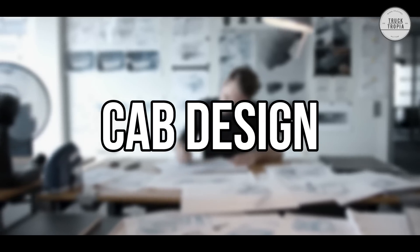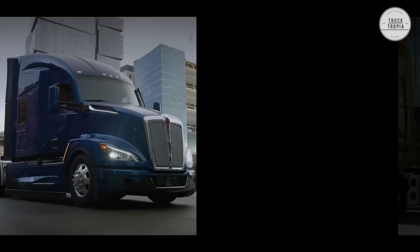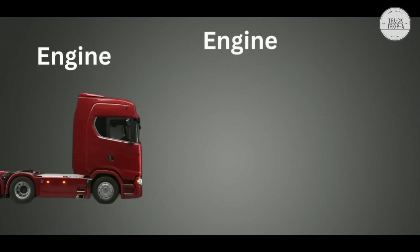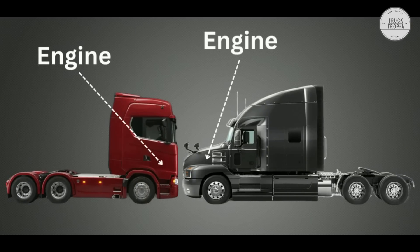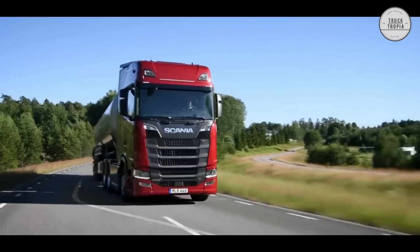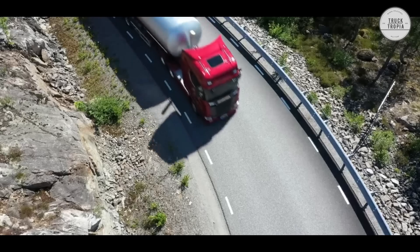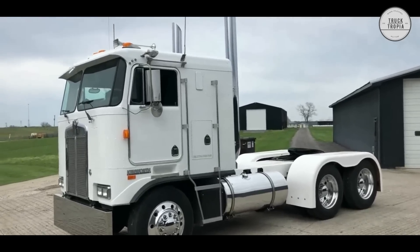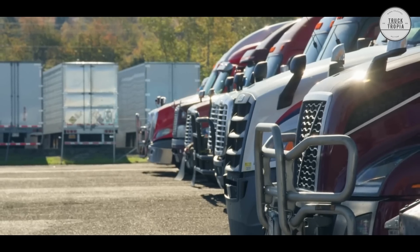The first and most notable difference is in the cab's design. The cabs of the American trucks have the engine in front of the truck and therefore have a long nose, also called conventional cabs. European trucks are cab-overs, where the engine is under the truck's cabin. There are of course also cab-overs in America, but most Class 8 trucks are long-nosed.